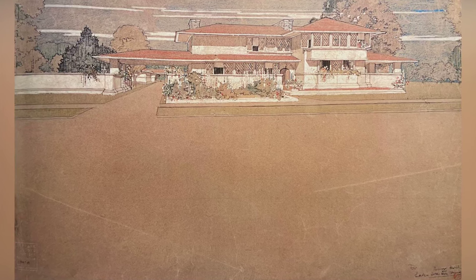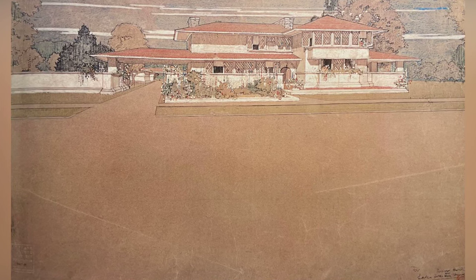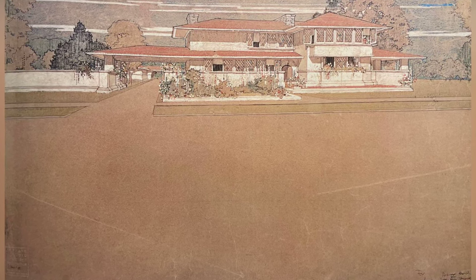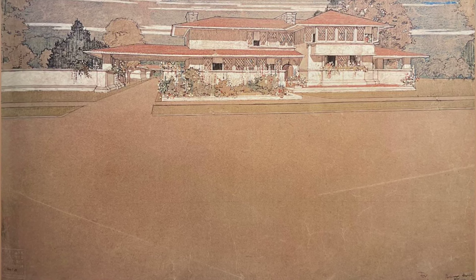Welcome, architecture enthusiasts. Today, we delve into the captivating world of Frank Lloyd Wright and his iconic Prairie Houses. As we explore the design principles that shape these masterpieces, let's immerse ourselves in the words of the architect himself.